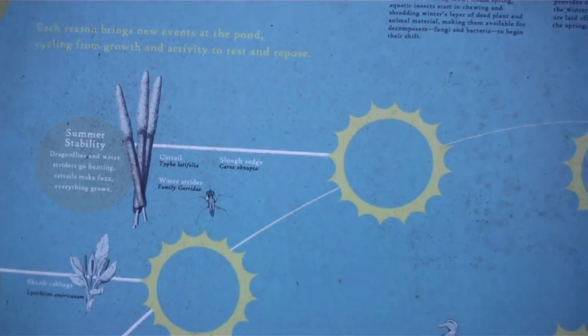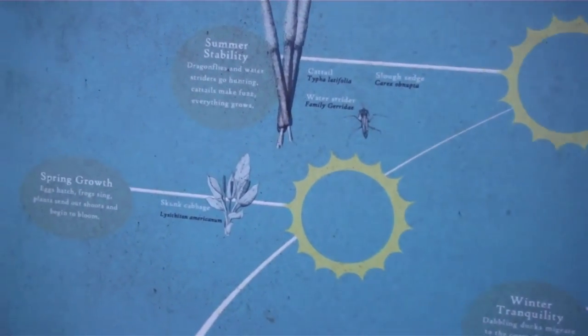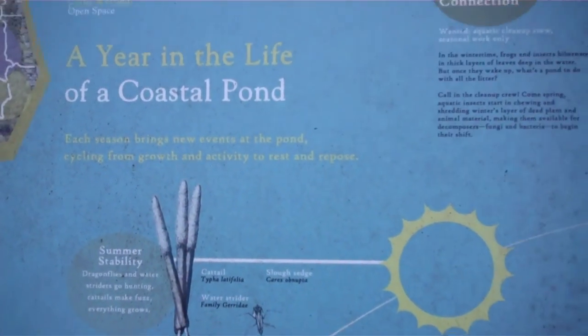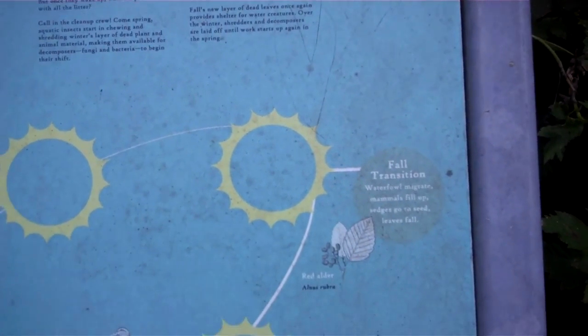The storyboard covers the resources of the area — mallard ducks, spring growth, skunk cabbage, water spiders. So there we go.